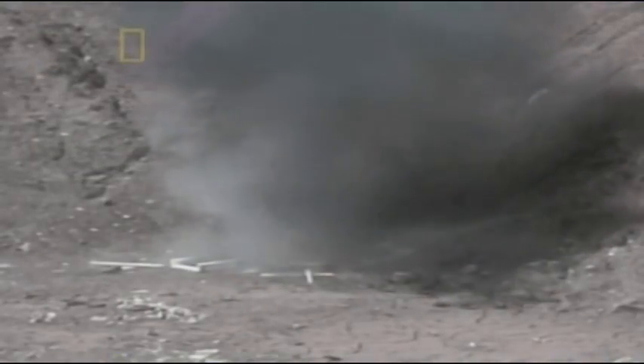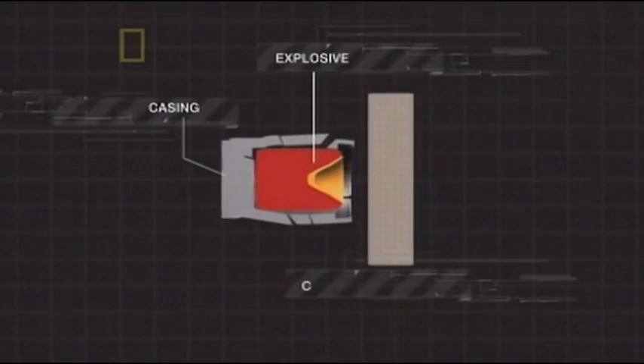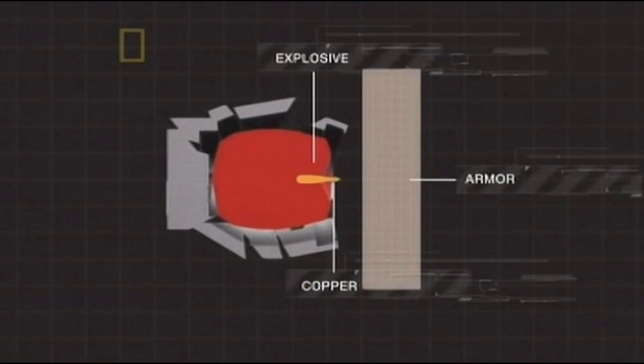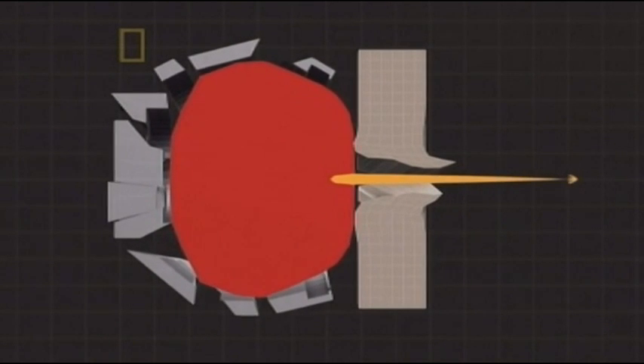5, 4, 3, 2, 1. To the naked eye, it's all over in a flash. The only way to see what's happening is on high-speed cameras. At an incredible 10,000 pictures a second, we can see that the copper jet slices through the 10 inches of steel like a knife through butter. The superheated jet of burning copper instantly liquefies the metal in the armor as it punches in. It cuts through the armor at hypersonic speeds — up to 25 times the speed of sound.